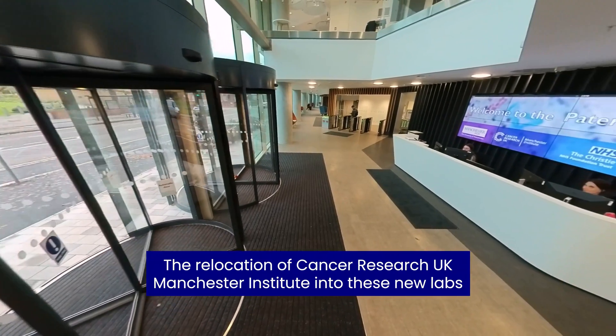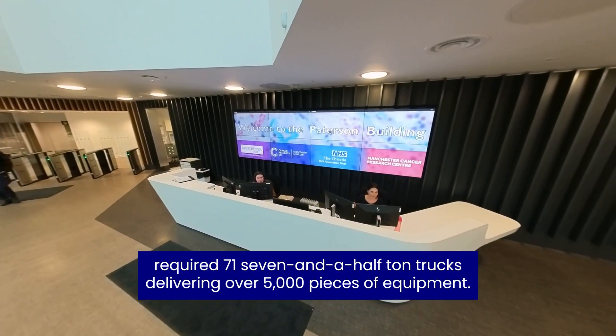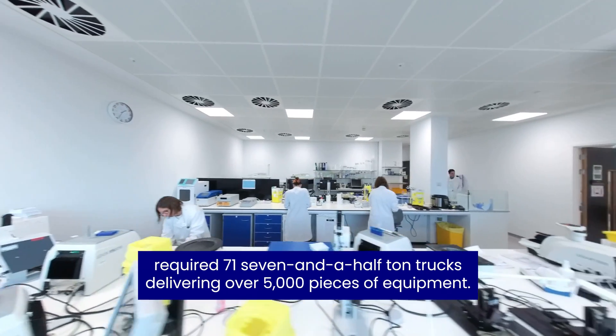The relocation of CRUK Manchester Institute into these new labs required 71 seven-and-a-half-ton trucks delivering over 5,000 pieces of equipment.